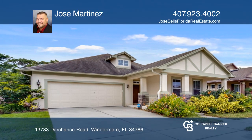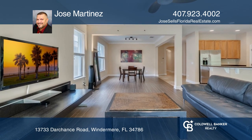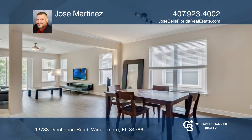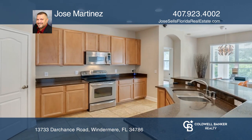Feel right at home in this welcoming, attentively designed and cared for, almost 2,000 square foot, single story, 3 bedroom, 2 bath, 2 car garage home located in highly desired Windermere.